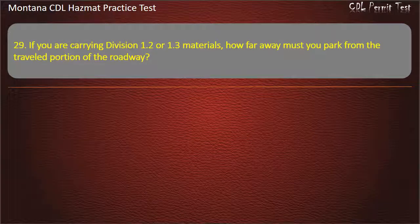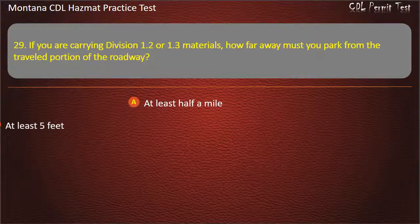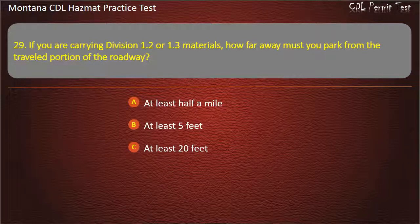Question 29. If you are carrying Division 1.2 or 1.3 materials, how far away must you park from the traveled portion of the roadway? At least half a mile; at least 5 feet; at least 20 feet; or at least 10 feet. Answer: At least 5 feet.